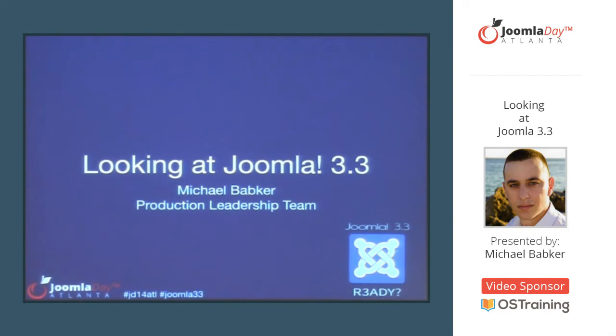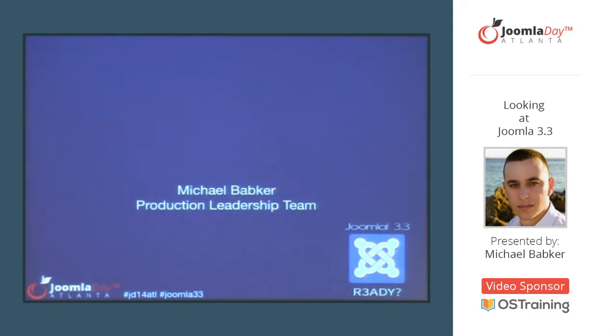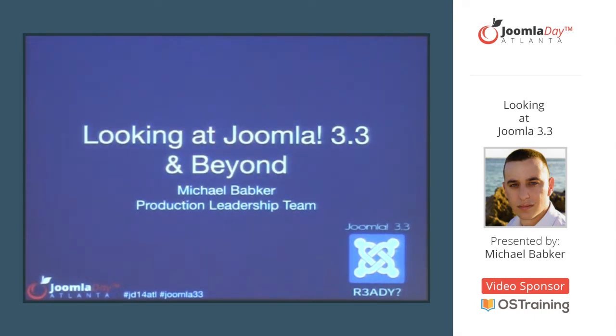We're going to take a look today at the Joomla 3.3 release of the CMS, some of the features that got into it, some of the changes, and we're also going to take a look beyond Joomla 3.3. If you've been following me on Twitter the last couple of days, I've been dropping hints about some stuff. You're going to find out about that here shortly.